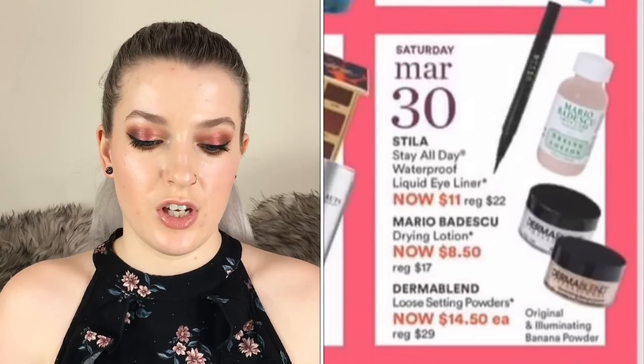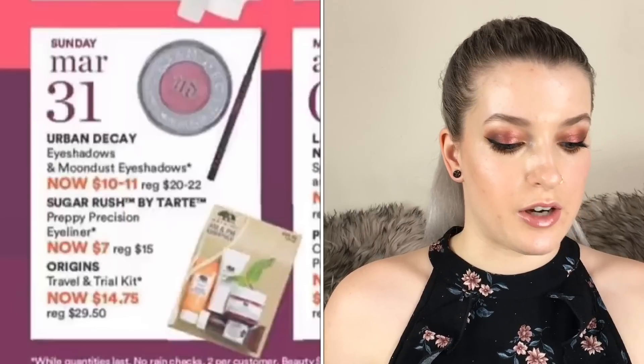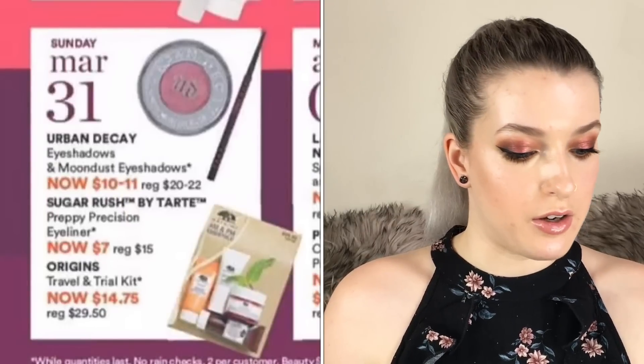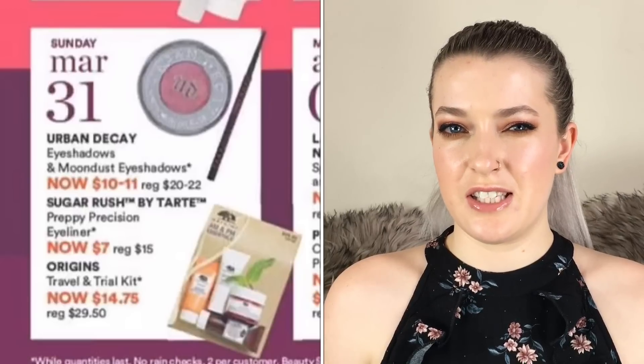The Dermablend Loose Setting Powders are going to be $14.50 each. These aren't my favorite powders — the white one has quite a bit of flashback and they're just really powdery, so I don't think I would recommend those. Also the Urban Decay eyeshadows and Moondust eyeshadows are going to be $10 to $11, and I don't think Urban Decay single eyeshadows are that great honestly.